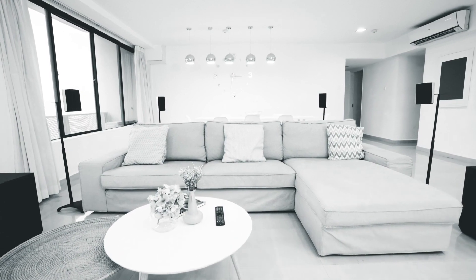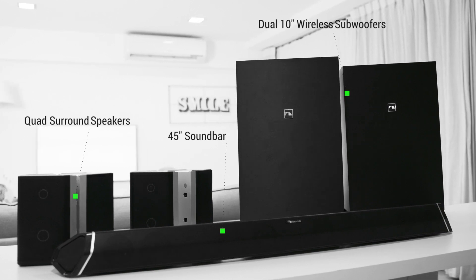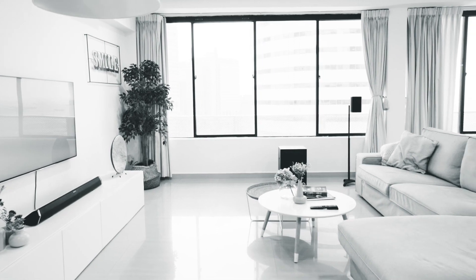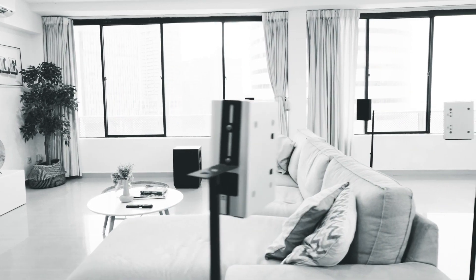Unfortunately, the bar's sound profile isn't quite as balanced as the Samsung HWQ950A. It reproduces dialogue with clarity, but the recessed treble makes audio seem dark and dull. There's a treble adjustment feature available, but it can't replicate the same detail in the treble range as other premium models. That said, if you want to fill up a large space with powerful bass, it's a solid choice.